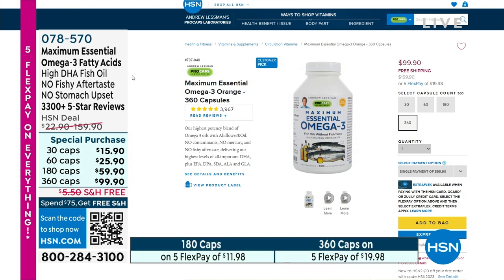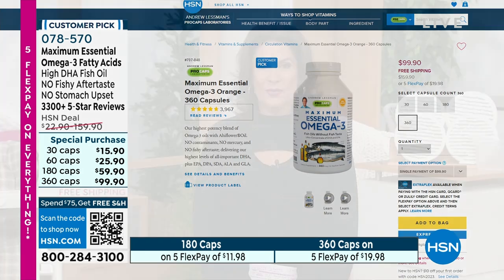Shop our entire Andrew Lessman line — we have an incredible collection including our maximum essential omega-3 fatty acids at a special purchase price. When you get a chance, peruse our entire collection. But when you come back, kick your feet up — I've got the ultimate luxury coming up when Welcome Home continues.